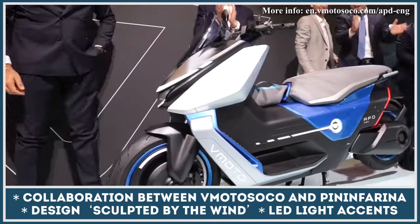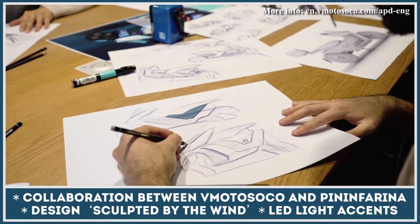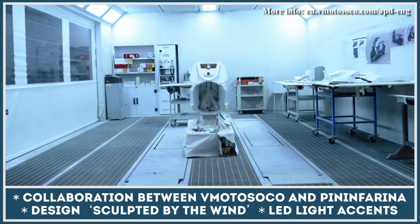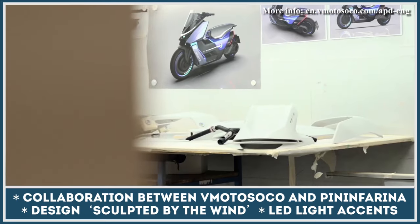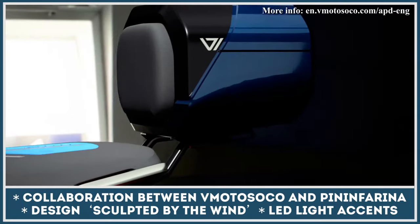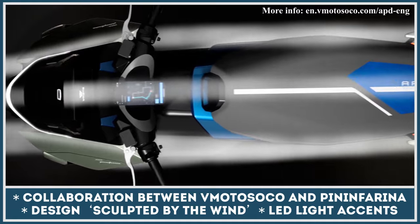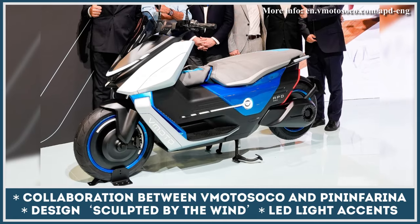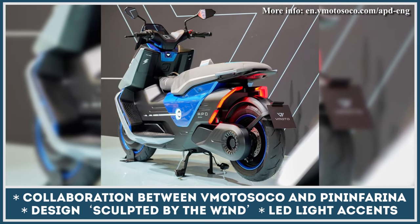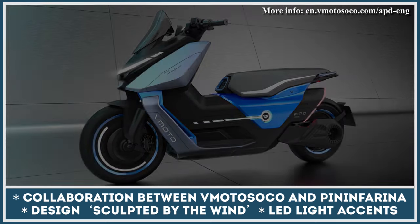At this year's EICMA exhibition, Vmoto showcased the results of their collaboration with Pininfarina. Vmoto's scooter manufacturer and Italy's renowned design firm developed the design for a future electric maxi scooter. At this time, this scooter is referred to as the APD concept. Since Vmoto already has quite some experience in developing battery electric powertrains, they resorted to Pininfarina's experience in creating attention-grabbing futuristic designs. Moreover, besides being futuristic, the APD's design is functional — it was tweaked according to the data collected after numerous aerodynamic studies. As a result, Vmoto execs emphasize the two-wheeler's superior aerodynamic qualities and refer to this design as one sculpted by the wind.